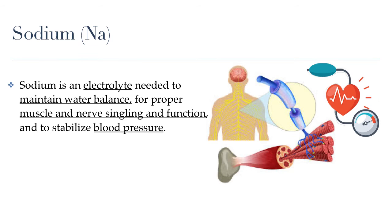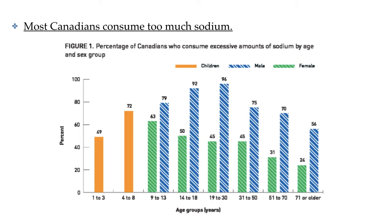Now let's focus on sodium. Sodium gets a bad reputation, and for good reasons — but we actually do need sodium in our bodies. Sodium is an essential electrolyte that helps maintain water balance and, like potassium, is important for proper muscle and nerve function and helps maintain stable blood pressure levels. Unlike potassium, which we don't get enough of, our concern with sodium is finding ways to minimize how much we consume, because most Canadians get way too much sodium. Over 90% of boys and men between the ages of 14 and 30 consume way too much sodium.